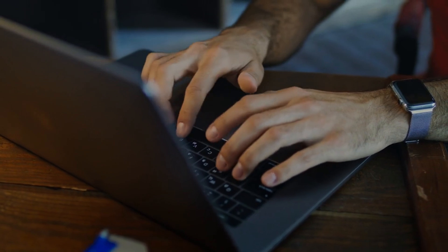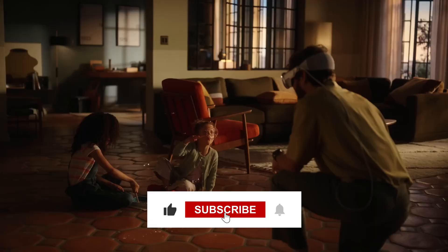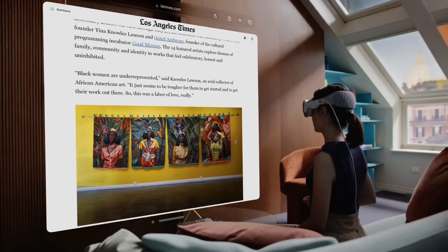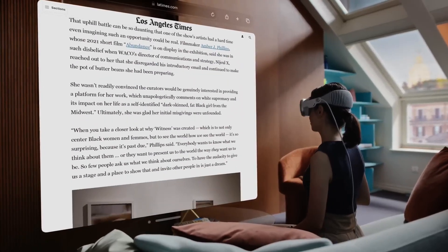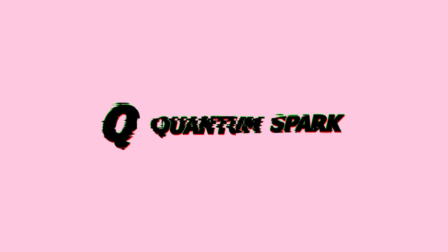That's your complete breakdown on everything exciting, concerning, and potentially game-changing about Apple's new Vision Pro headset. If you want to stay looped in on the latest in tech innovations, hit that subscribe button and ring the notification bell. We'll see you in the next video.